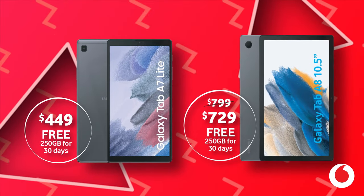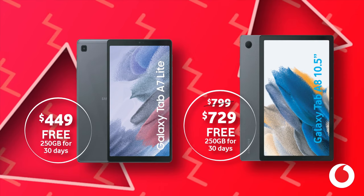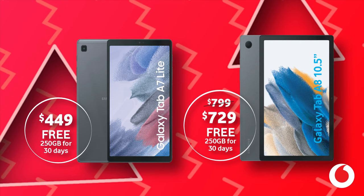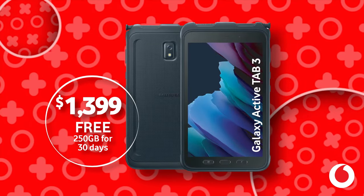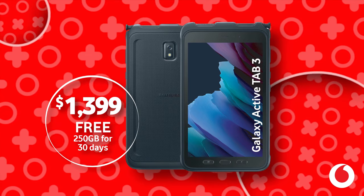The Galaxy Tab A7 Lite is $449 with free 250GB data for 30 days. The Galaxy Tab A8 with a 10.5 inch screen is $729 with free 250GB data for 30 days. And the Galaxy Active Tab 3 is $1,399 with free 250GB data for 30 days.